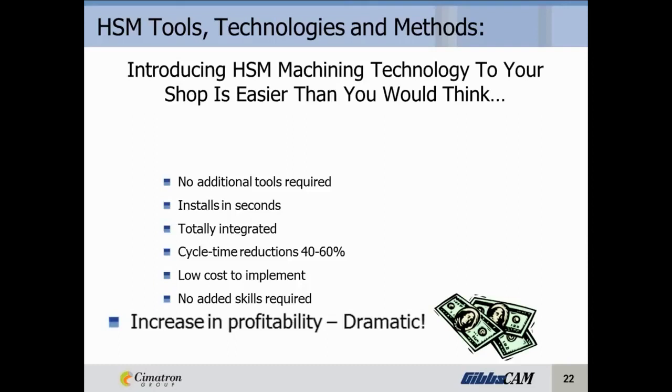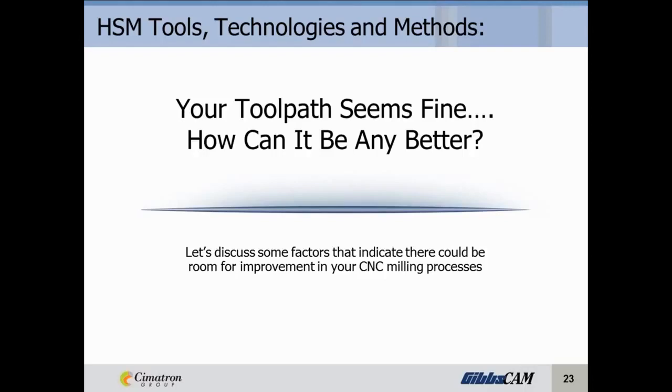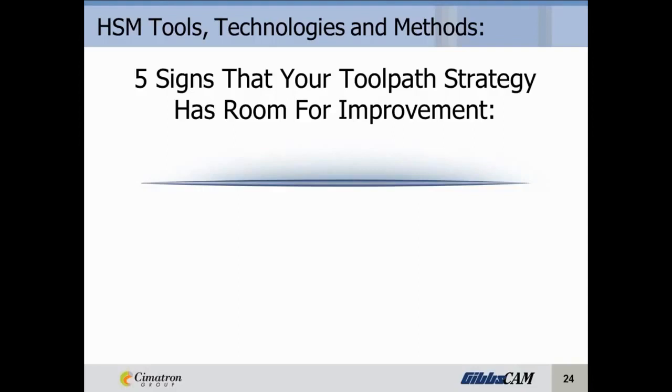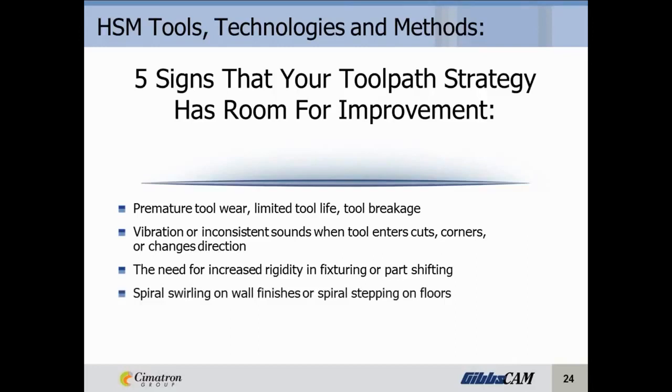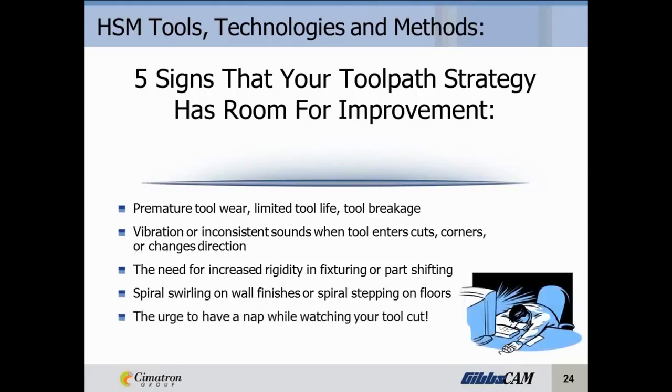You're probably asking yourself: your toolpath seems fine — how can it really be any better? Let's discuss five signs that your toolpath strategy has room for improvement: premature tool wear, limited tool life, and tool breakage; vibration or inconsistent sounds when the tool enters a cut, goes around corners, or changes direction; the need for increased rigidity in fixturing or part shifting — if you're constantly finding yourself over-tightening your vise or having to reinforce things, that indicates you should take a closer look at how you're cutting the part; spiral swirling on wall finishes or spiral stepping on floor finishes; and finally, the urge to have a nap while watching the tools cut — that's usually a strong indicator.